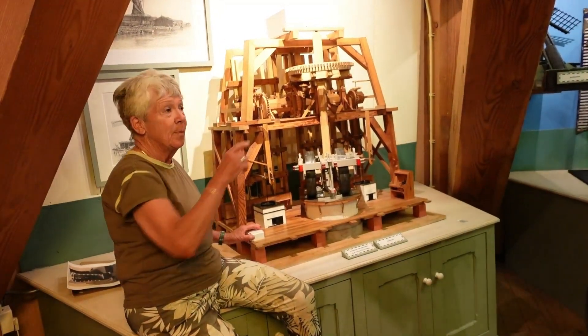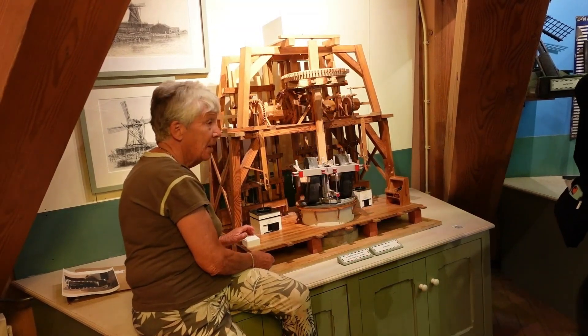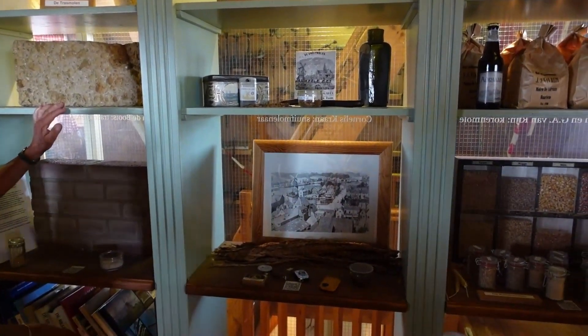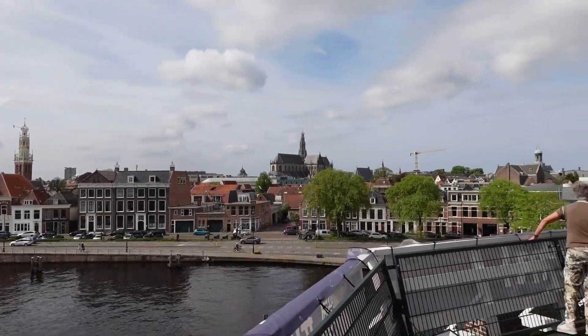One of the millers built all those models, even this is dirty. Look at this view from the top of this windmill!